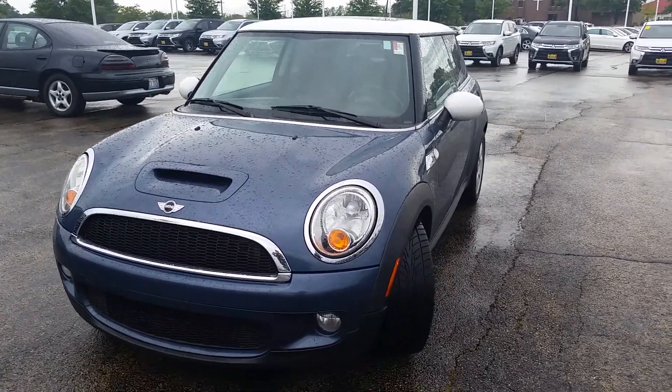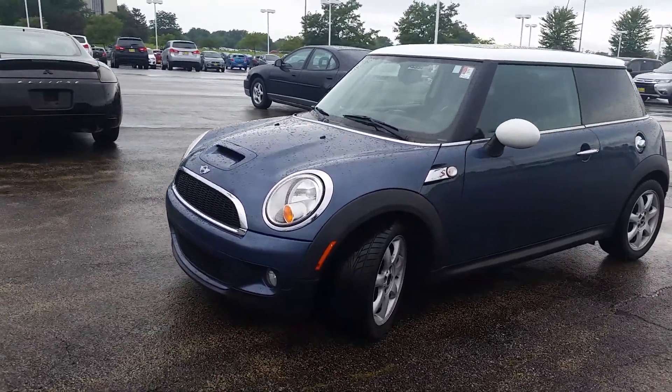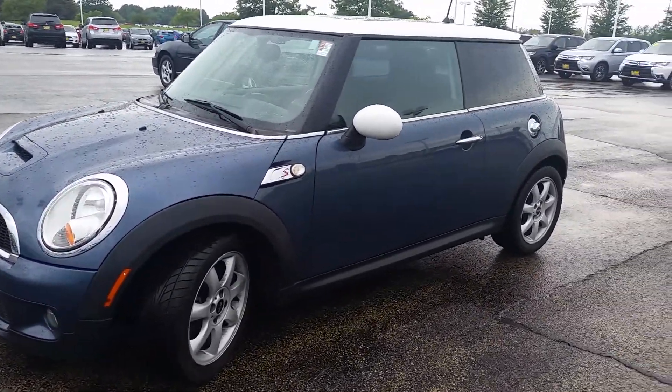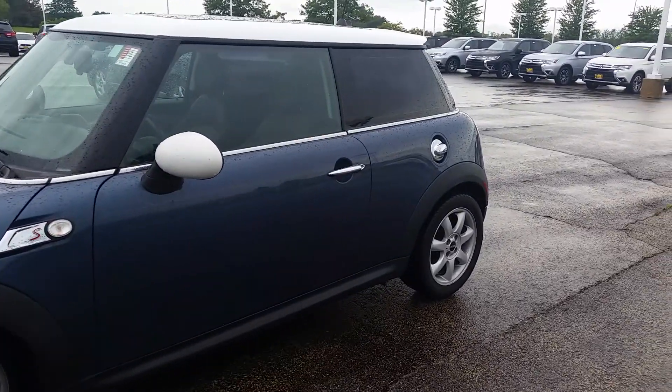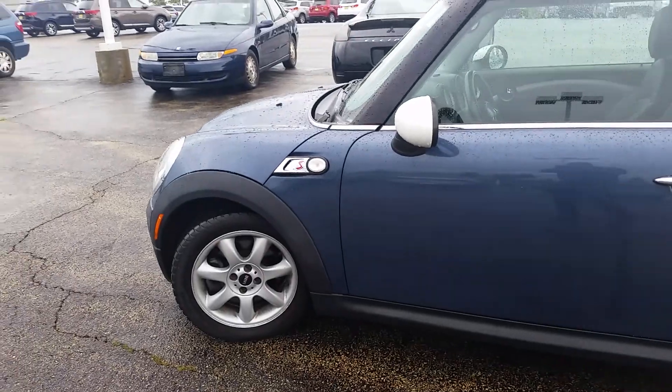Hello again, this is George here from Max Matts & Rural Mitsubishi, with the 2009 Mini Cooper S. Just wanted to show you that the vehicle is still available and give you a better idea of the inside and out.